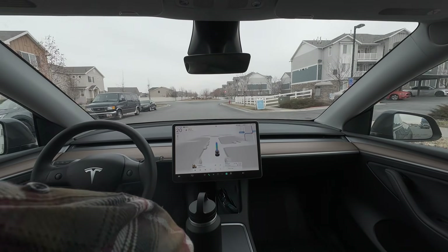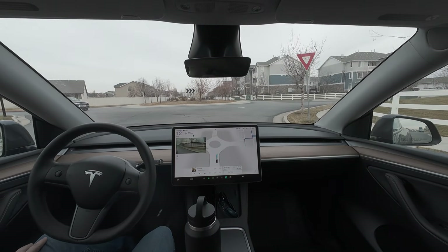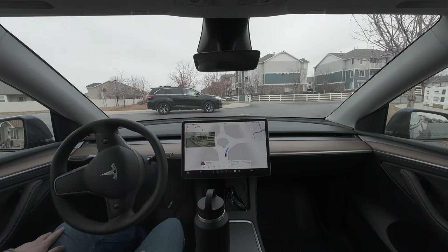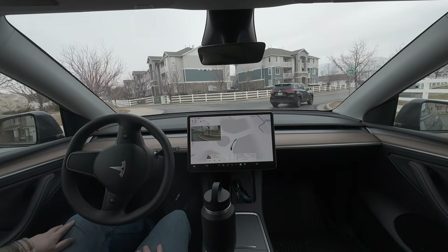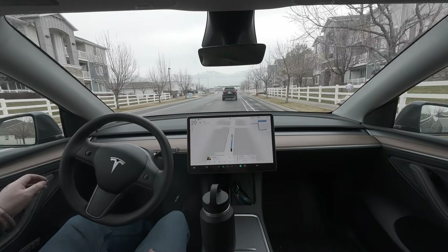Now enter the roundabout and take the first exit. Good job. Wait for the car — no problem there. In 500 feet, turn left onto North Redwood Road.